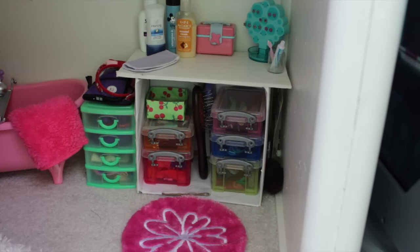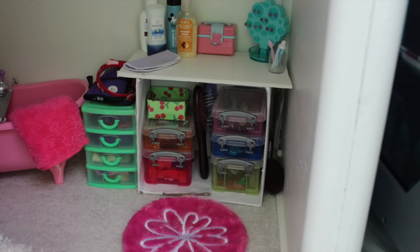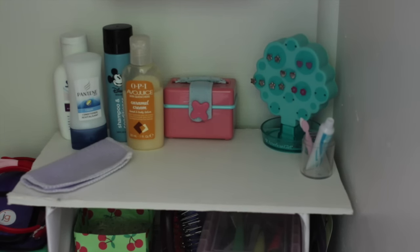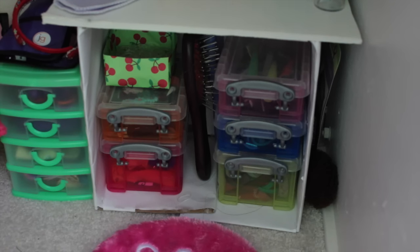Moving over is the bathroom. So when you first walk in, there's a rug, and then there's the vanity, which I made. There's a toothbrush and toothpaste, the American Girl earring tree, a little beauty box thing, a washcloth, and some mini doll cosmetics. Inside of it is all of my doll hair stuff. Above the vanity on the wall is this mirror cabinet thing. Inside of it there's more mini doll cosmetic stuff.